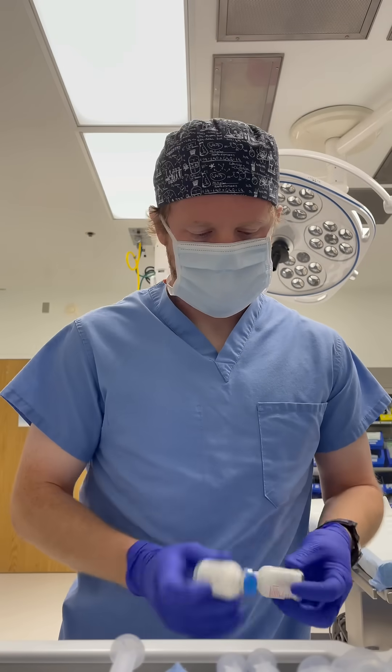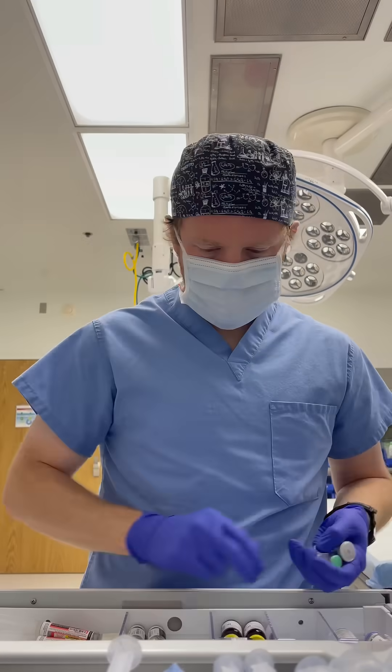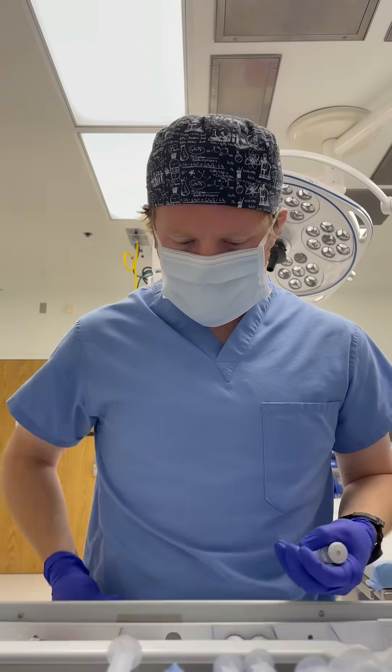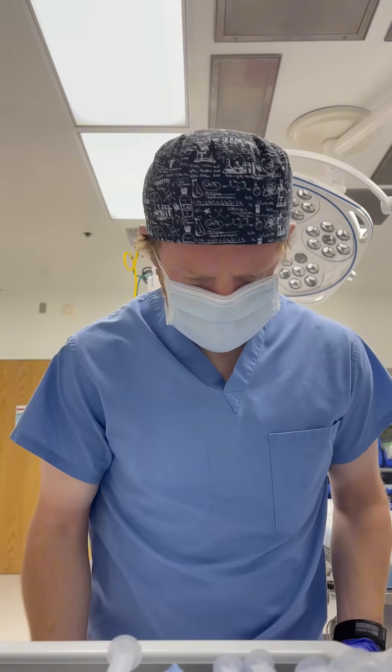Let's get ready to induce general anesthesia. My name is David Warren. I'm a nurse anesthesia resident out in California, and today the first case is a laparoscopic robot-assisted umbilical hernia repair. I like to have all of my drugs drawn up and ready to go because anesthesia is mainly about anticipation on what might happen.